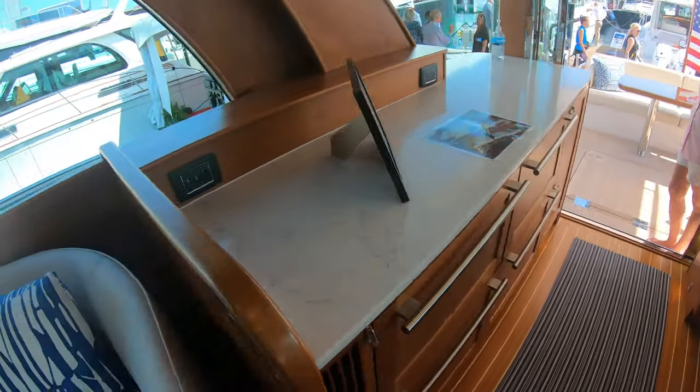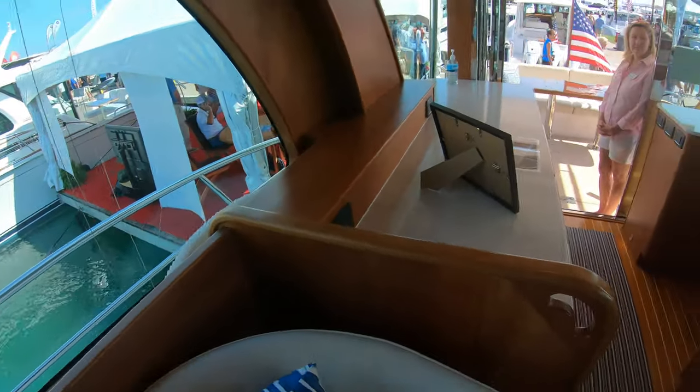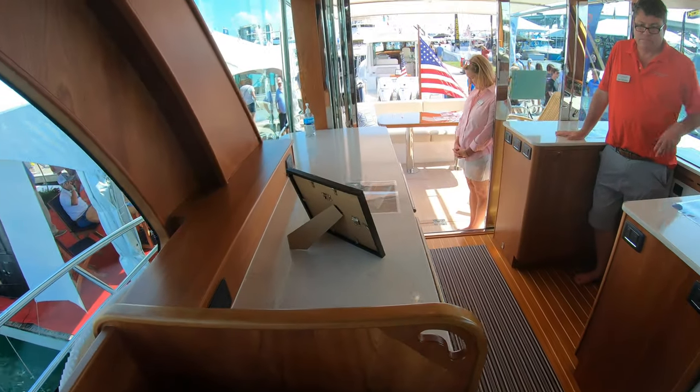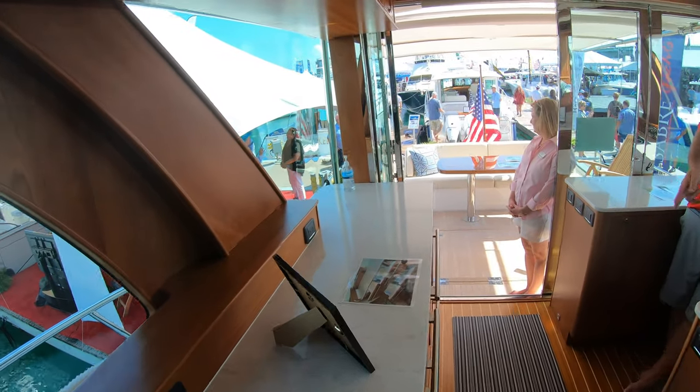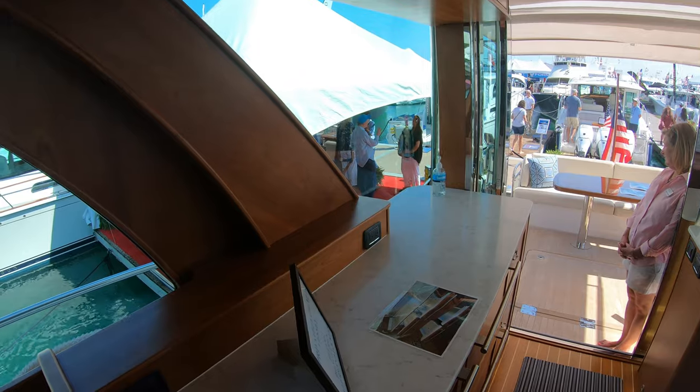Got a lot of storage out here. There are refrigerators and freezers — both of those are freezers.